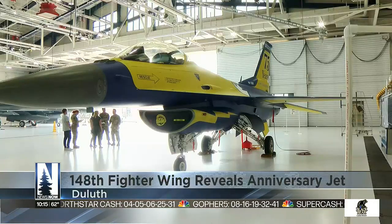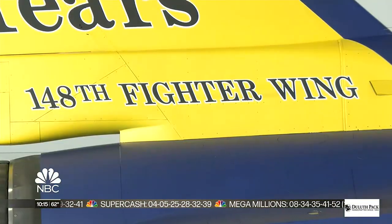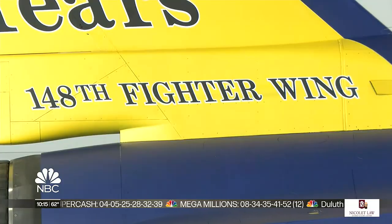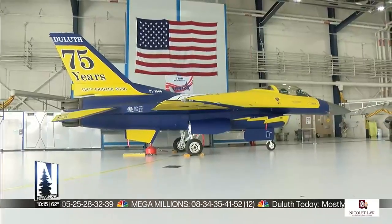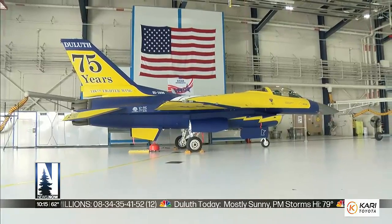I like seeing the military being able to show themselves in such a different way. To celebrate 75 years of the base's service, 148th Fighter Wing airmen recently designed and painted this F-16 Fighting Falcon with special markings. We took one of the airplanes, stripped off all the gray paint, and really painted it to match our wing patch.